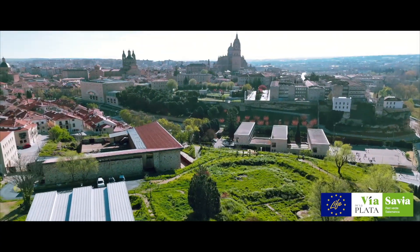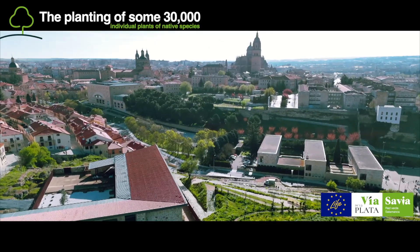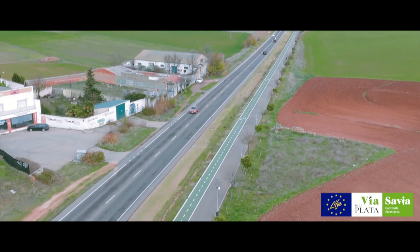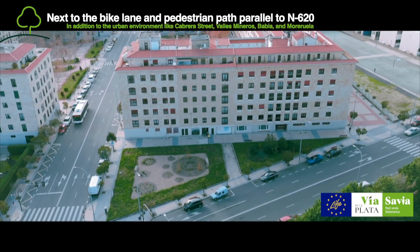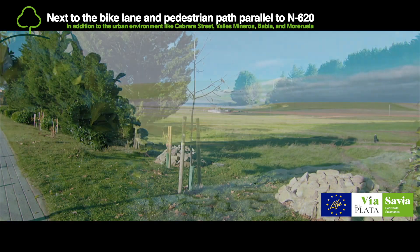It has also involved the physical transformation of certain spaces of the city in its various areas and spaces of connection. In Area 1, 2,500 plants of 28 different species have been planted to strengthen the shrub layer, and meadows have been naturalized with the installation of nine wildlife refuges and dry walls.